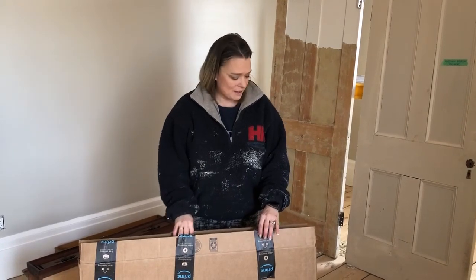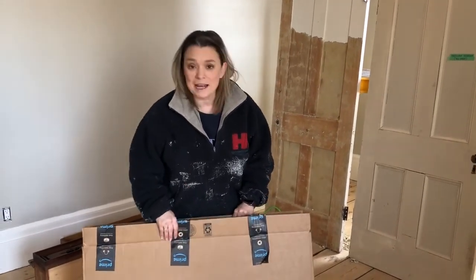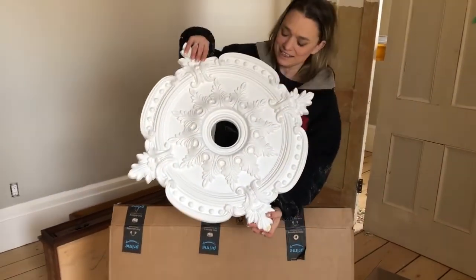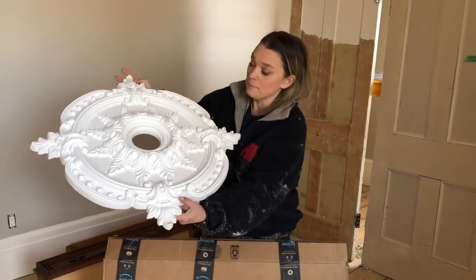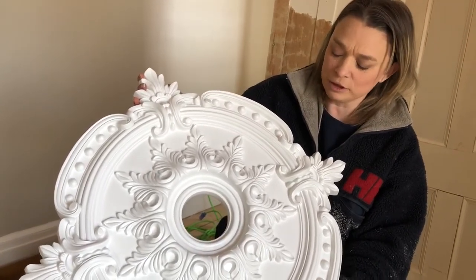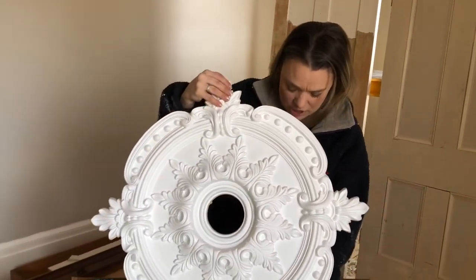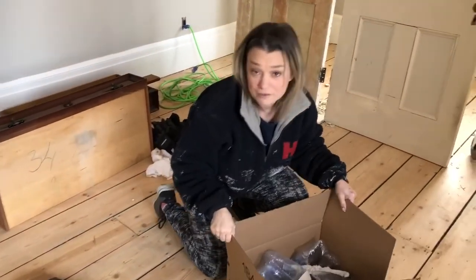It's always fun to get boxes and surprises, and over the last few days we've got a couple of very exciting deliveries for our suite. The first one came in a really big box — this is the ceiling rose that we've got, which will go onto the ceiling in the bedroom of the suite. It's going to get painted the same color as our trim, and we wanted something that would really give some detail and look in keeping with the period of the house.